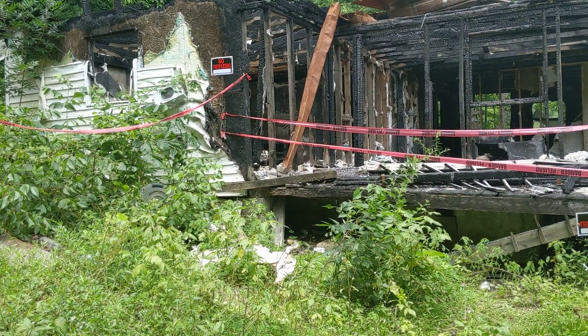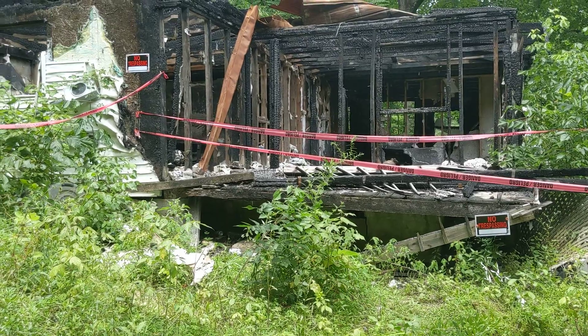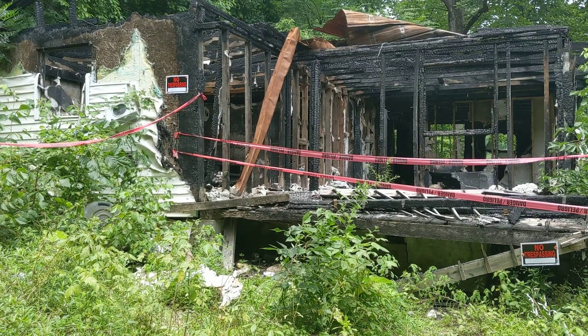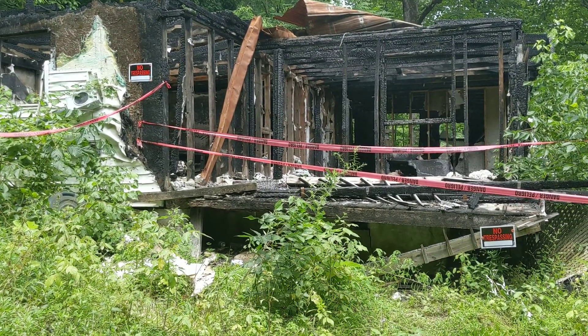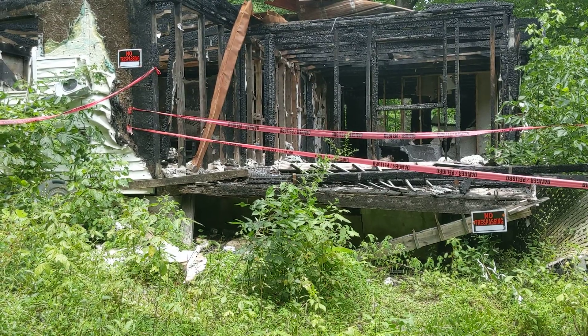All right folks, good afternoon — Sunday afternoon, hot, hot, hot. It's climbing up to the mid 80s, 86, 87. Anyway, Sunday afternoon and came out just to take a look, measure, and do some figuring on the new project.